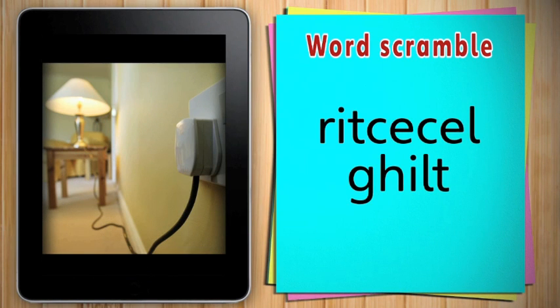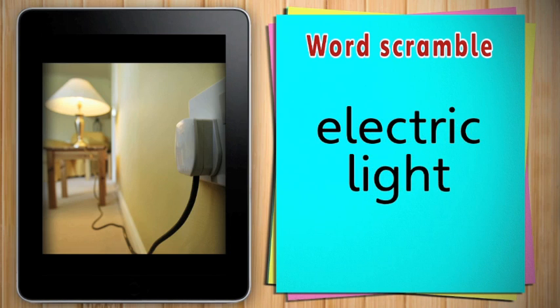Unscramble these words. Electric light. It's an electric light. Electric lights help us see in the dark.